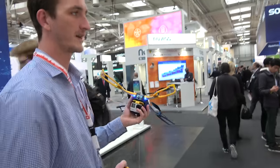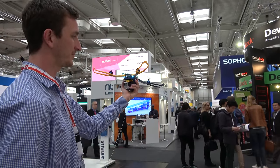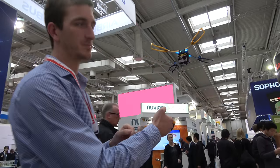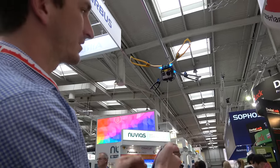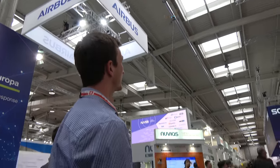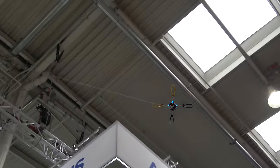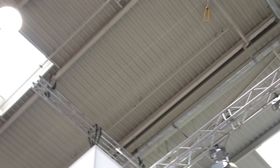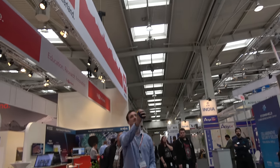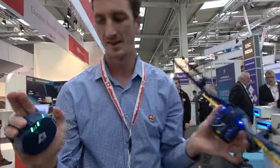Just like the Photokite Pro, you point it in the direction you want it to fly, give it a twist, the motors ramp up, and off it goes. Once it's in the air it'll hold that same angle relative to you whether it's one meter away or up to 30 meters away. You can just start going for a walk — you're just walking your kite. To bring it down you just pull it a little, and it auto-retracts right into the leash where all the cable is stored.